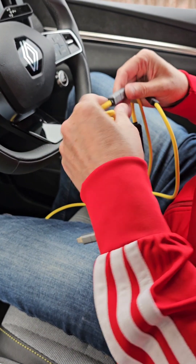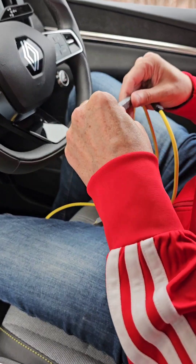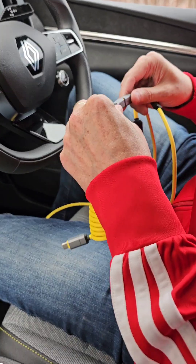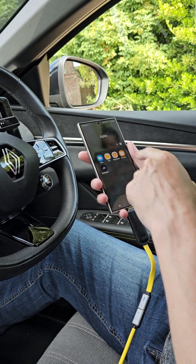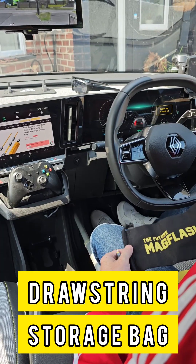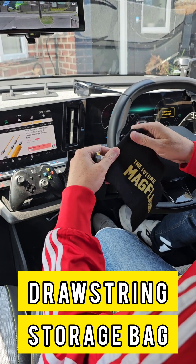All connectors snap together with a satisfying click and the cables have been load tested to 20kg. Compatible with all the latest mobiles, tablets and laptops — including Apple, Samsung, Nintendo, Dell, HP and more.